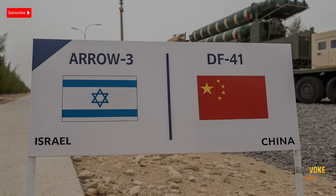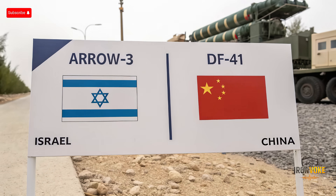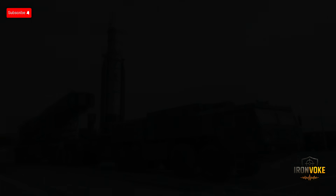The Arrow missile program began in the 1980s as a joint effort between Israel and the United States, aiming to develop a high-altitude missile defense system capable of protecting against long-range ballistic threats. Over the decades, Arrow evolved into the Arrow 3 variant, which entered operational service around 2017. The DF-41, officially revealed in the 2010s, represents China's pursuit of a next-generation intercontinental ballistic missile with multiple independently targetable reentry vehicles (MIRVs). Its development reflects China's focus on strengthening nuclear deterrence and strategic reach.